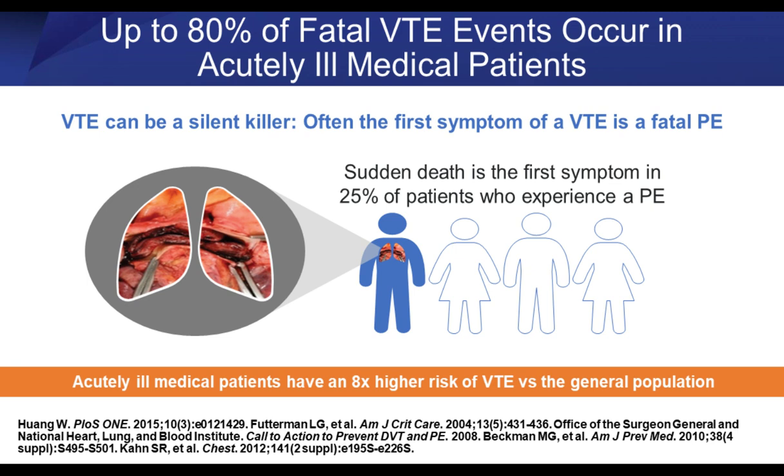VTE is often a silent killer — the first event that occurs can lead to sudden death. Often the first symptom of VTE is a fatal PE, and this can occur in up to one-quarter of patients who experience a VTE. Acutely ill medical patients have an eight times higher risk of VTE versus the general population — an eight times higher risk.